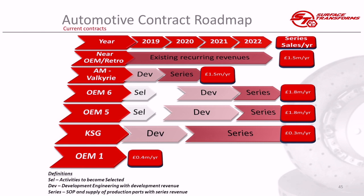We then announced a contract with OEM 5 — a similar timescale, announced within a month or so of OEM 6. Similar development revenue timeline, starting series production at a similar time, at a similar value — just shy of £2 million per annum. That car runs for about six to seven years in terms of series supply. This is a European car manufacturer, and the contract value is about 12 million euros in total.